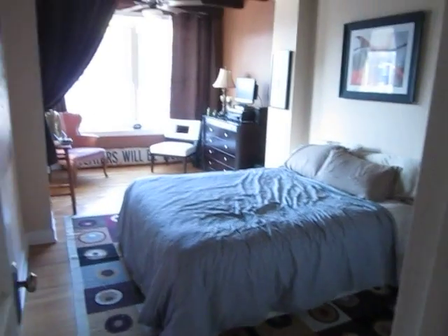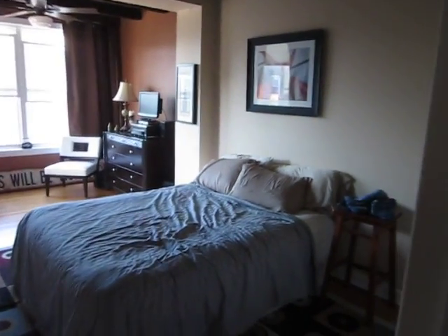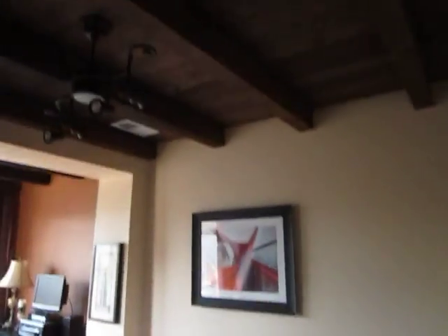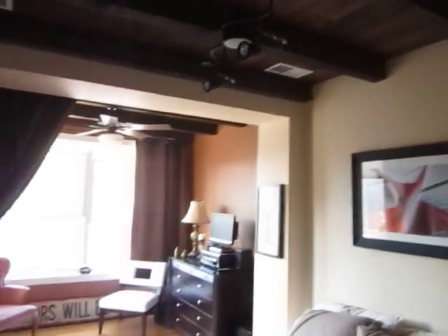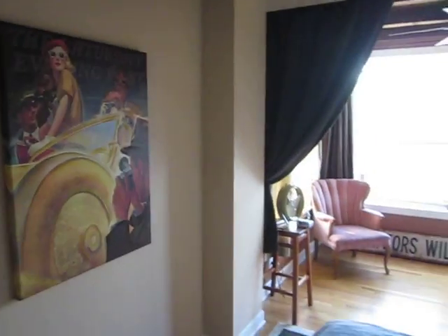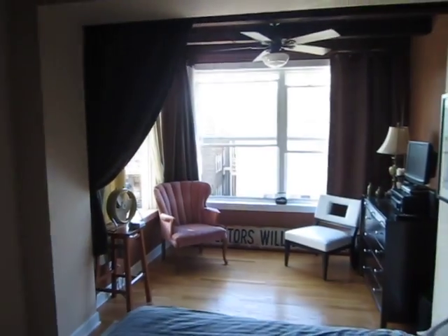This is the big master bedroom. It's a little messy right now, but here's the big master bedroom. Notice the wood ceilings — I think it's really cool. And then over here there's a little seating area, which is really nice.